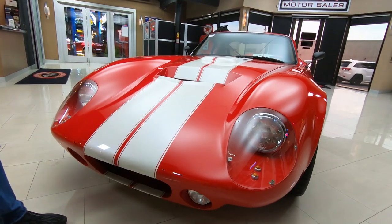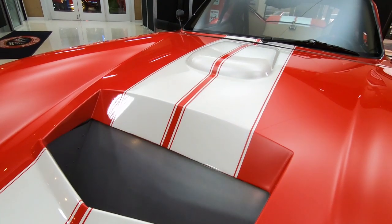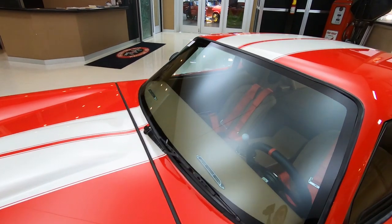Look at the paintwork, the stripes — this thing is amazing. One of my favorite cars to drive around. We've had quite a few of these here at Vanguard and we have a blast with them.